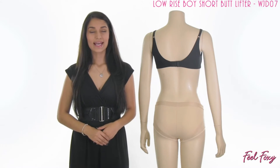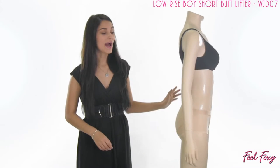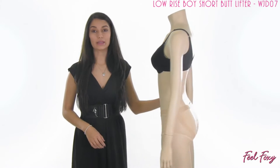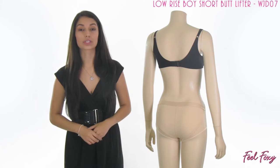Hey guys, I'm Alma for Fuel Foxy. In this video I have for you our low rise boy short butt lifter. This is a really great panty with some added lift. As you can tell, this item really does not look like a butt lifter — it doesn't really even look like shapewear. It just looks like a traditional panty.